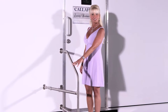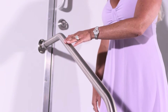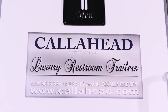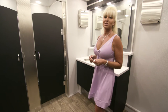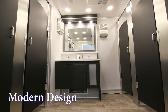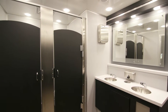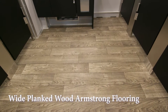You enter the restroom utilizing the wide floating staircase with aluminum handrail. Each entry door displays Call Ahead's signature signage representing the world's best restroom trailers. Once you enter the restroom, you'll immediately notice the modern sleek design. The contemporary gray and black coloring with stainless accents extends throughout the entire restroom. We also have wide-planked wood Armstrong flooring.